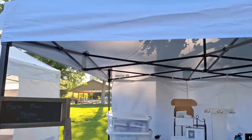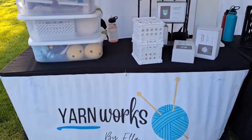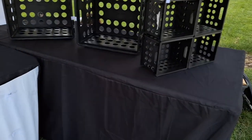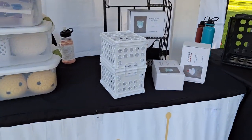Alright, we're getting set up. I have my banner up and I'm just starting to put some of the displays out. I have my kits, my plushies, my crates over here, and my fruit stands. I'm just going to work on getting all of this filled in now.